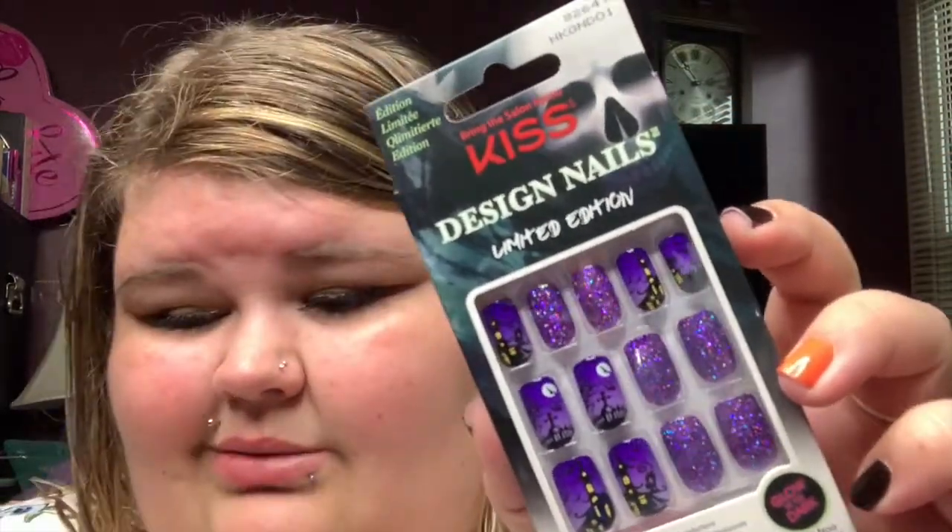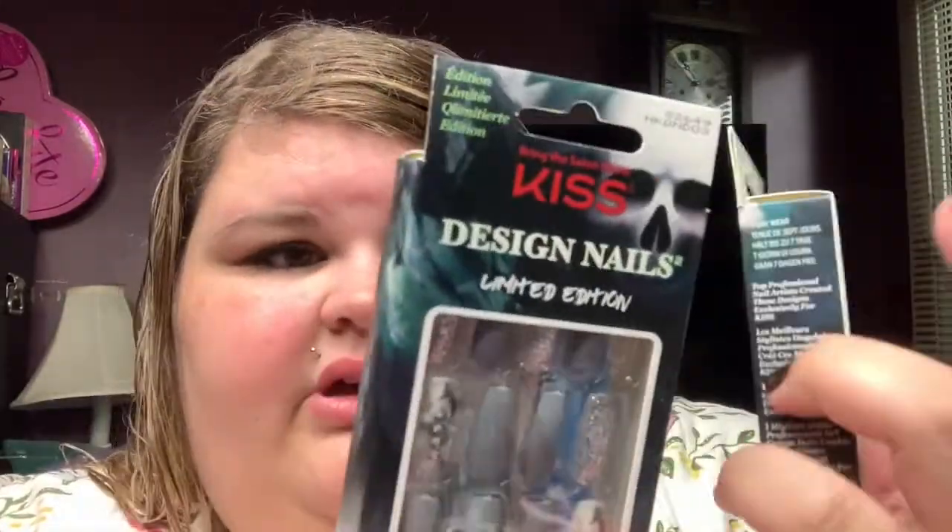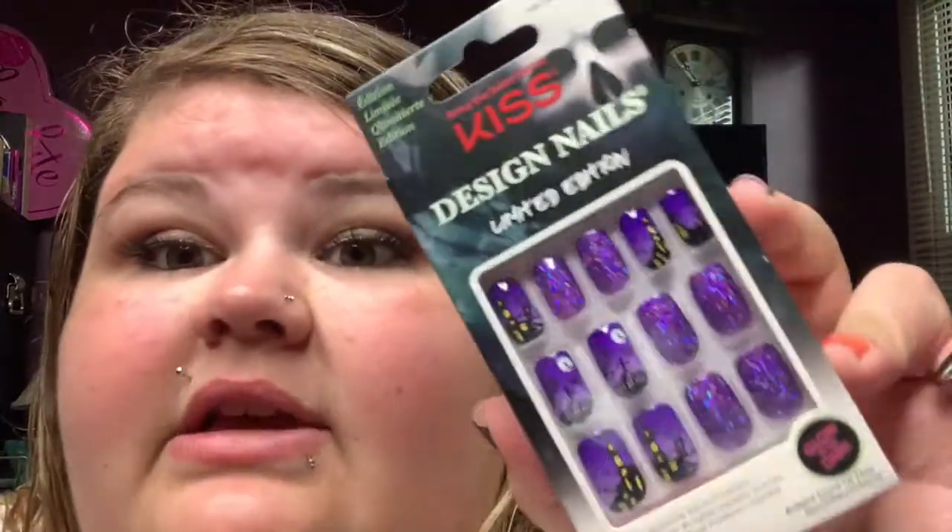The last set is like a cemetery scene with a haunted house. These are kind of long — I don't know if I'll actually be able to wear them because I type on a keyboard at work and I can barely type as it is. But these are cute, and I probably could get by with them. All three sets were $7.99 each — kind of expensive for press-on nails, but it's Halloween.